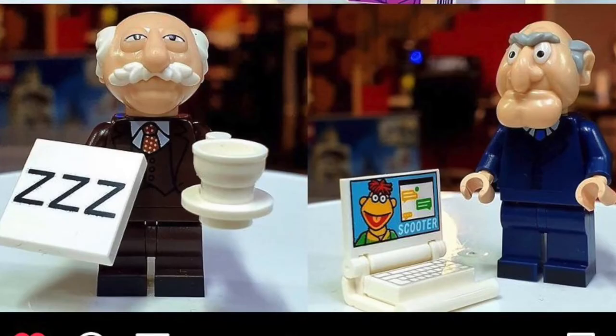Next up we have Waldorf and Statler. Waldorf is on the left and comes with a ZZZ printed tile as well as a cup of tea. Statler on the right is looking at some information — he's DMing Scooter on his laptop. These two figs are pretty good because you get some nice suits. If you want, you can pop these suits onto your own minifigures and expand your well-dressed minifigures in your city.